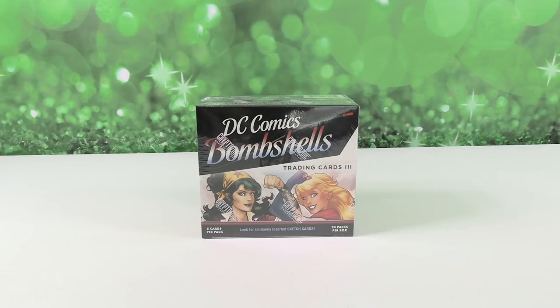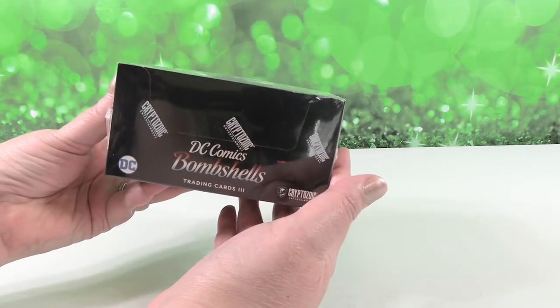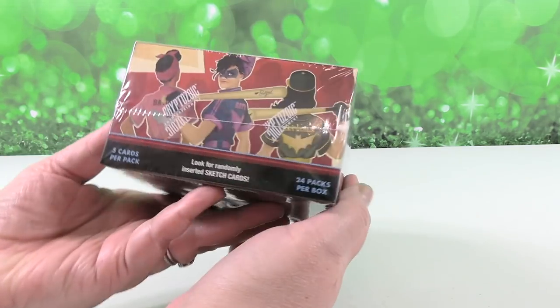Hey guys, it's Shannon and Paul and today on the Collector Corner we have the Cryptozoic Entertainment DC Comics Bombshells Trading Cards Series 3. We have this full box of trading cards here, 24 packs in the box. We want to thank Cryptozoic Entertainment for sending these to us so we can open them up and share with you guys.